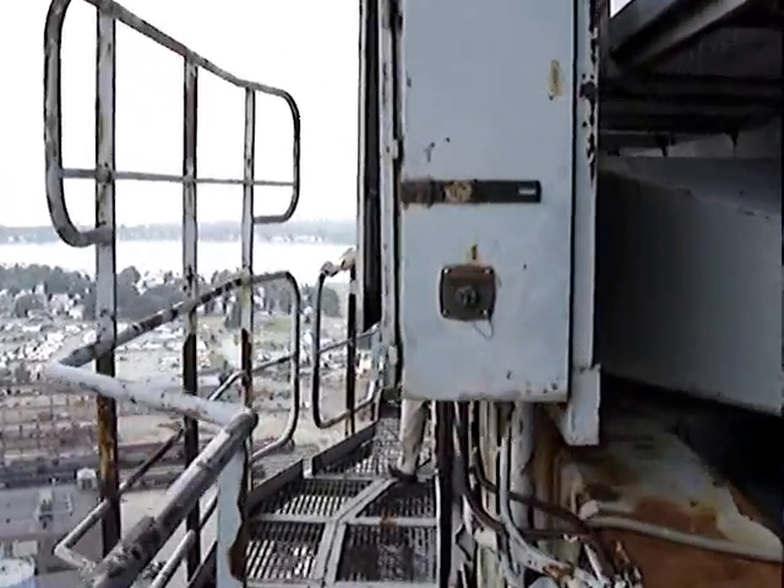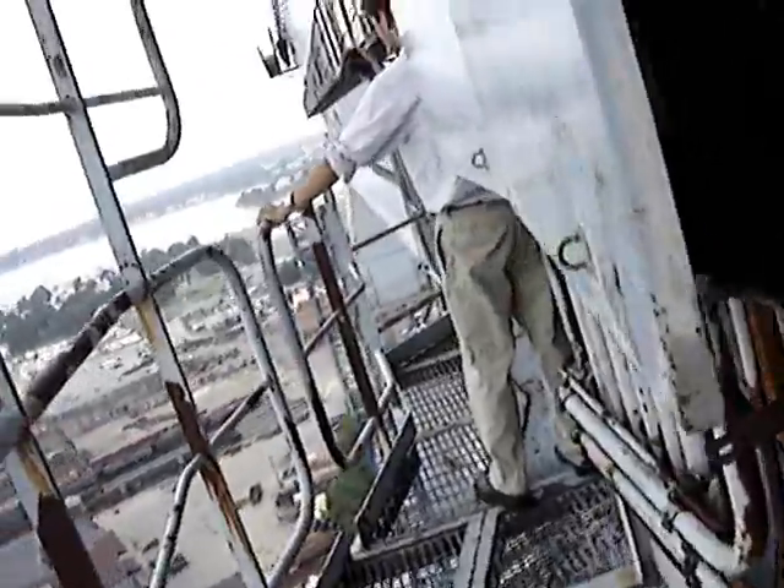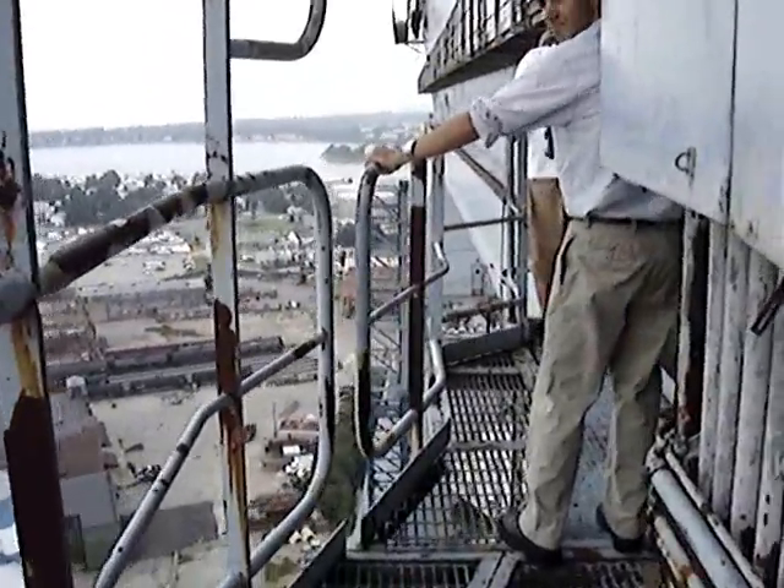Okay, we're going into the control house. It's a tight fit, I'll tell you.